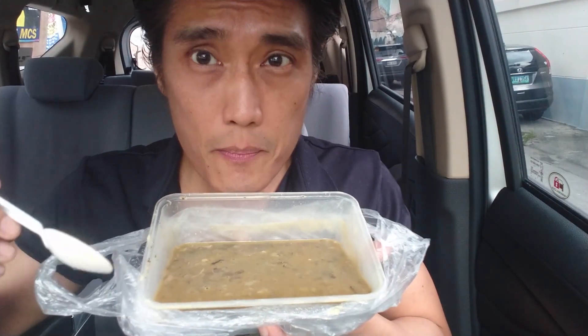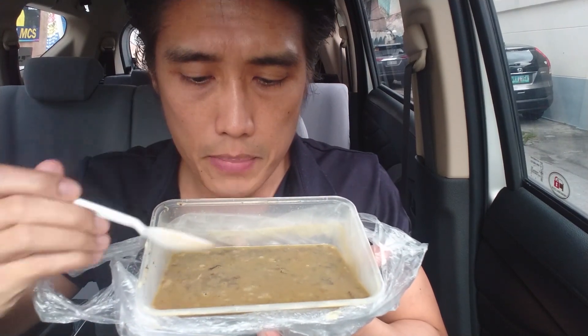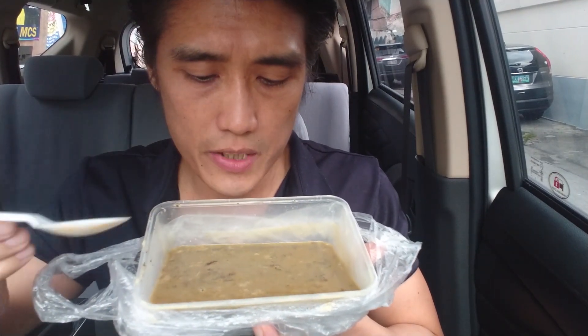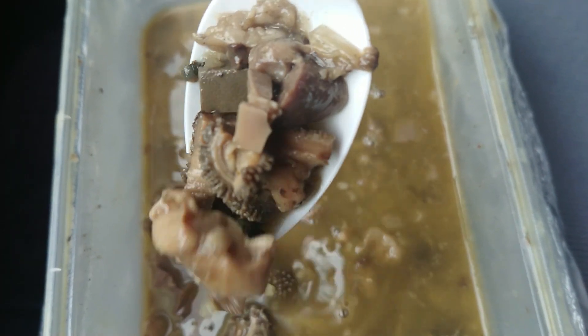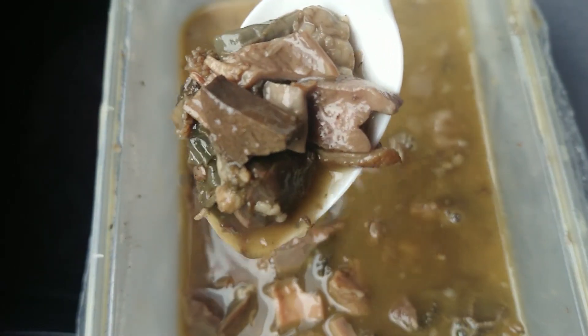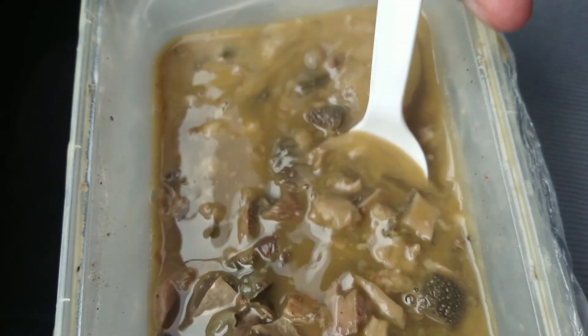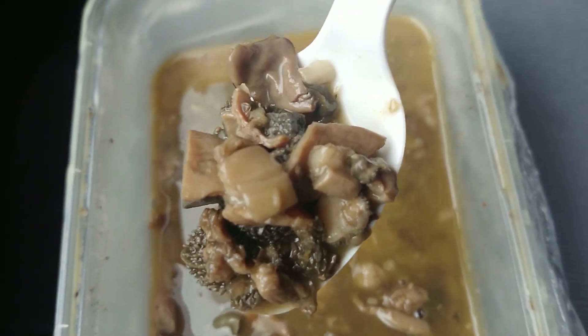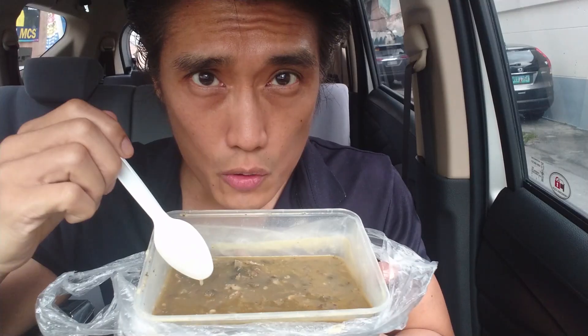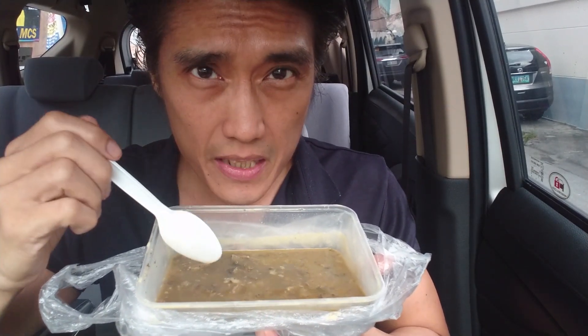Now with the Papaitan, I could definitely smell the bile. I would not be surprised if this is a little bit bitter, because that's how Papaitan is supposed to taste. As you can see, there are pieces of tripe, pieces of liver, and pieces of goat meat. I also see a little bit of ligament and a little bit of intestines.